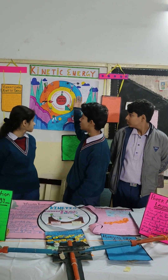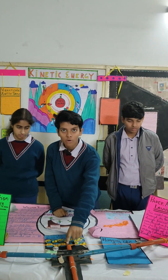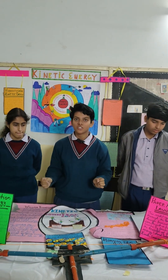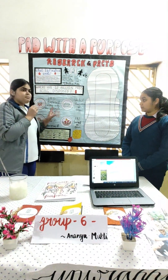Presenting our topic: kinetic energy. We have made two models. The first is a bow and arrow, which shows how potential energy is converted into kinetic energy.